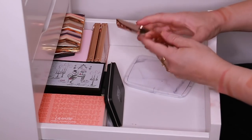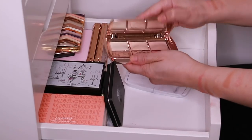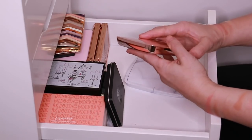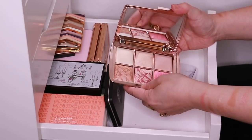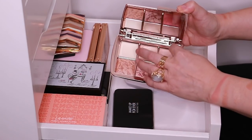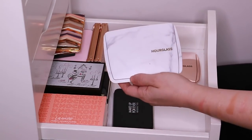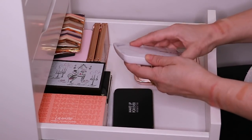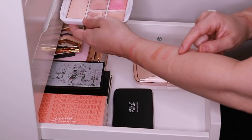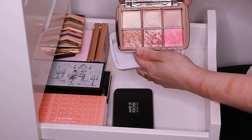And then here are two of the Hourglass palettes. This is the Ambient Lighting Edit Volume 3 from last year — very nice. I don't actually grab these when I travel and I don't know why — I kind of always grab for the same ones, so I need to change that up. This has a nice array of highlights, blushes, and bronzers. And then this is number two, which has the bigger highlight bar and then the other powders. The powders have a lot of micro-glitters in there, so I like it, but I definitely like number three more.